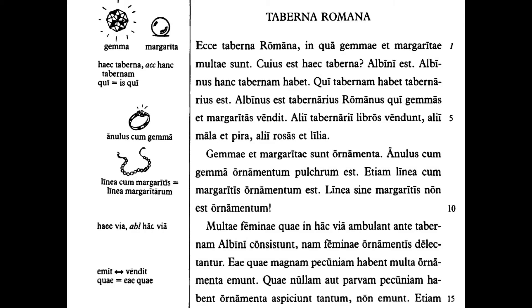As you can see here, the author does a really good job introducing many new concepts in a way that can be understood from context. Just from reading the first two sentences and looking at the pictures on the side, we can figure out that in qua means 'in which' or 'where,' and cuius means 'whose.' So these first sentences mean: 'Behold the Roman store, where there are gems and pearls. Whose is this store? It's Albinus's.' You see, Albini is the genitive form. But as we can see in the final paragraph here, there will always be words that we can't figure out from context or the pictures, so in order to read this book, you will need a dictionary.